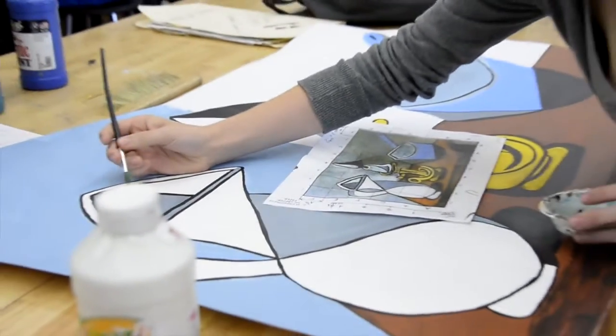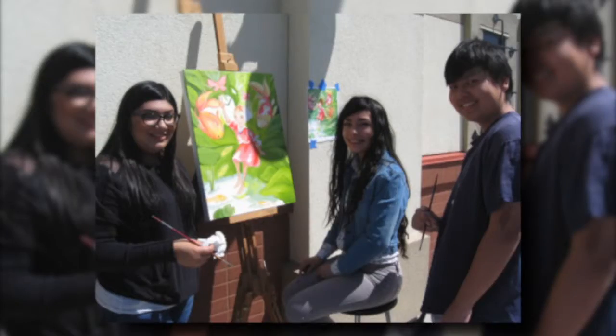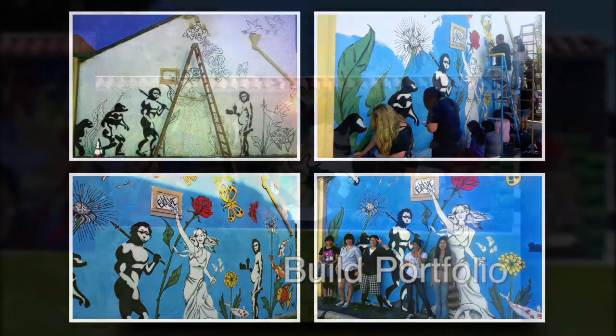My advanced art classes allow me to expand my art study and master my techniques. This helps me prepare my portfolio, which I will use to get into a great art college.